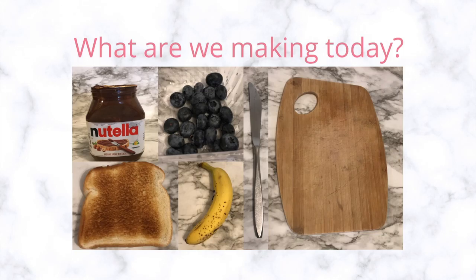It looks like we need Nutella, toast, blueberries, a banana, a knife, and a cutting board. What can it be? Let's find out.